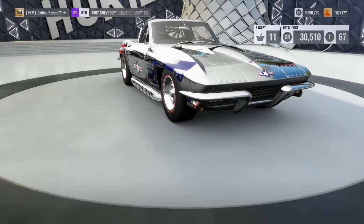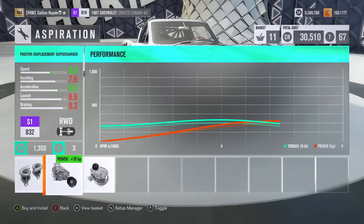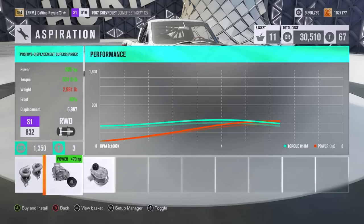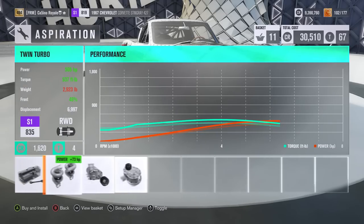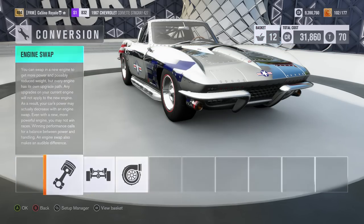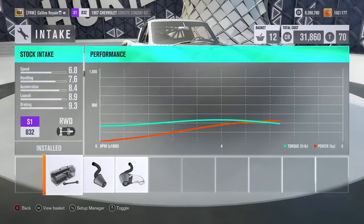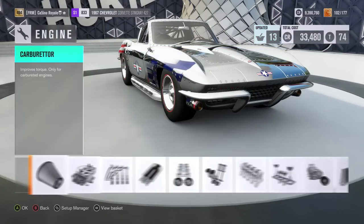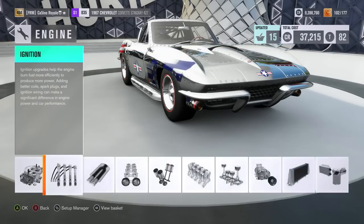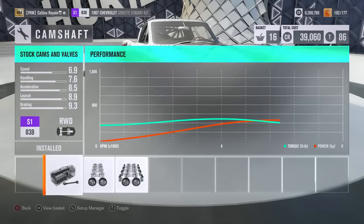Engine-wise, we are at the lower part of S1 class, which means we can get plenty of power. Options are to go for twin turbos, a supercharger, or a centrifugal supercharger. I am going to have a look at the supercharger route. I don't know how much power the standard engine can get, or if it's even going to be enough to get us to the top of S1 class. With cars like these, often the handling bits make the biggest difference to the PI, and the power not quite so much.